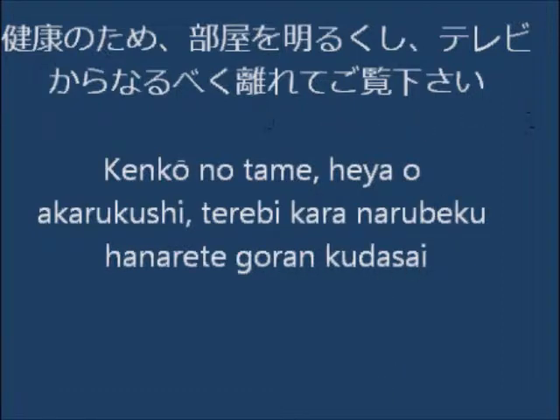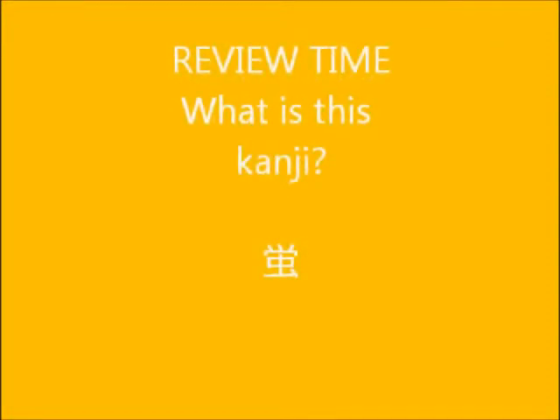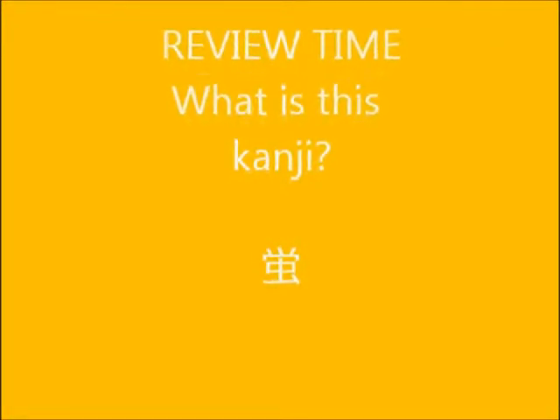So let's see what this means. It says not to be too close to the TV and to make the room bright. As a review, do you remember what this kanji is? We have studied it before — it's the kanji for hotaruwi, which is a firefly. You can see in the bottom the kanji for insect and some light in the top.